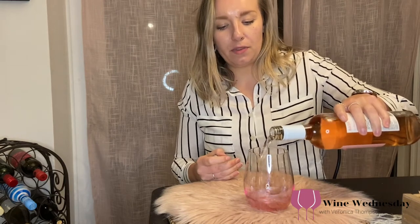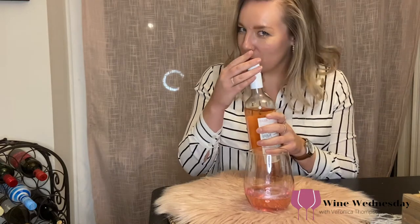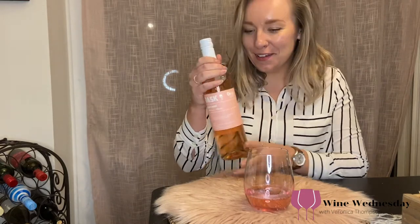I'm not too sure how this one's going to go. I liked the Pinot Noir; the Sauvignon Blanc, not so much. So it's 50-50 right now.